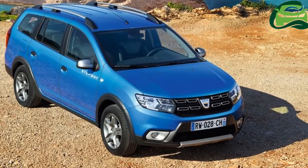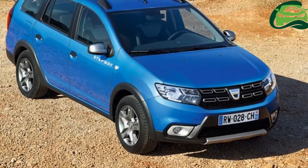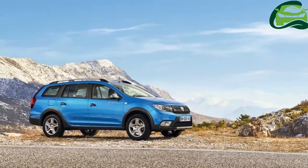Dacia's Stepway family adds a fifth member to the Dacia range: the new Logan MCV Stepway, following the Sandero, Sandero Stepway, Duster, and Logan MCV.